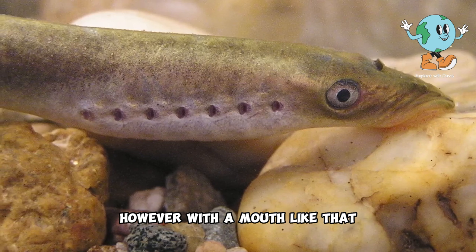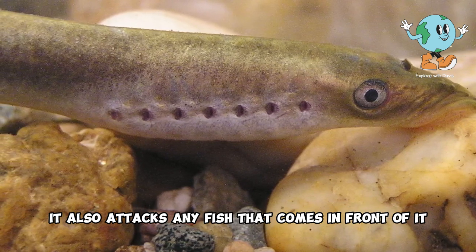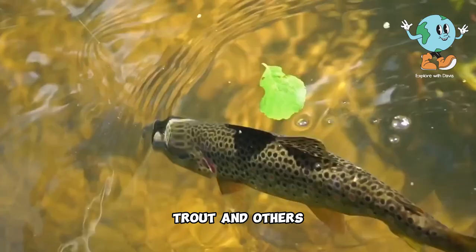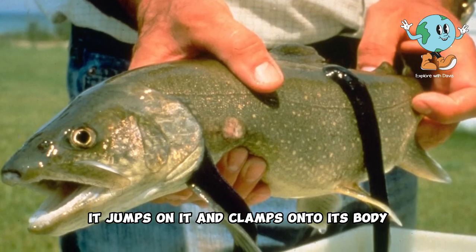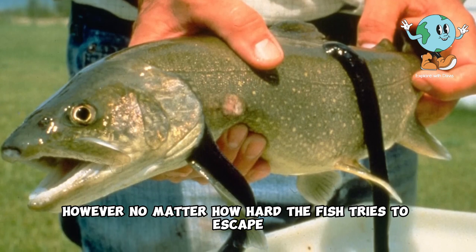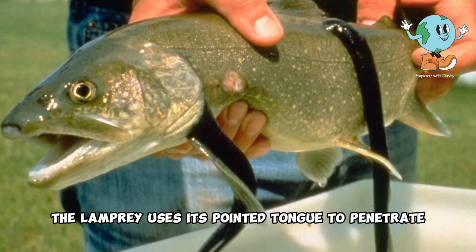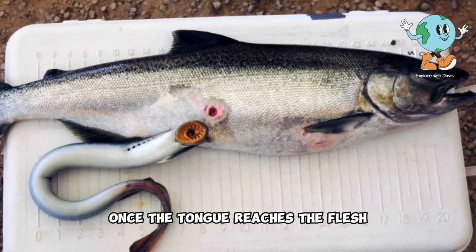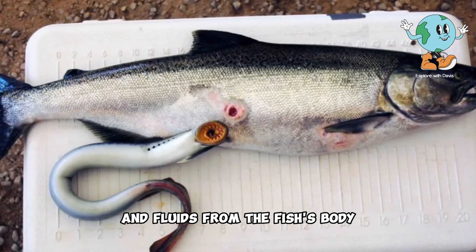However, with a mouth like that, the lamprey does not rely solely on clamping onto rocks. It also attacks any fish that comes in front of it, such as salmon, trout, and others. Once the lamprey detects a fish, it jumps on it and clamps onto its body. No matter how hard the fish tries to escape, moving left or right, it fails in all attempts. The lamprey uses its pointed tongue to penetrate the fish's body. Once the tongue reaches the flesh, it creates an opening and begins to suck the blood and fluids from the fish's body.